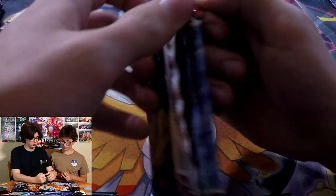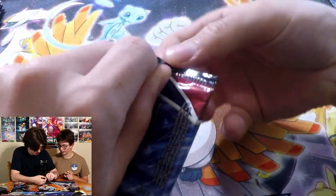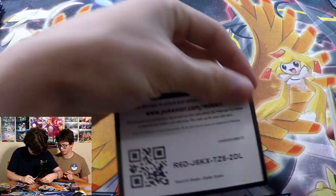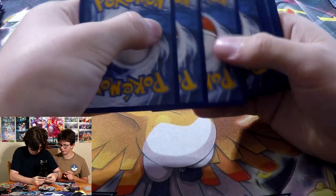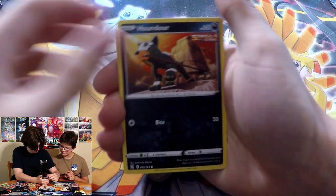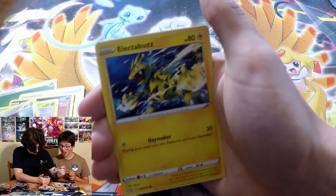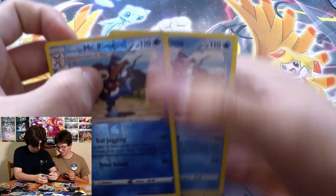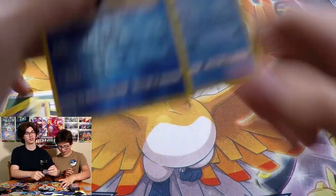Going into my first pack, which is Empoleon — remember, every single card we pull can go towards the battle decks. Here we go, hoping for Urshifu. Starting off with a Grass energy, Level Ball — that's good — more Peck, Tool Jammers, Houndour, Scatterbug, Coneheadge, Gligar, Electabuzz...